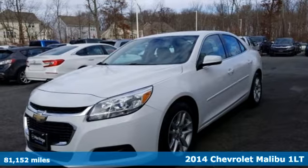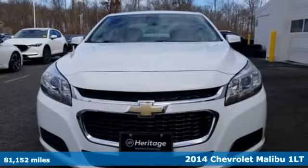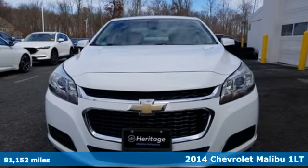Here's a 2014 Chevrolet Malibu. This sporty, riding, fuel-efficient Malibu is a perfect blend of form and function.